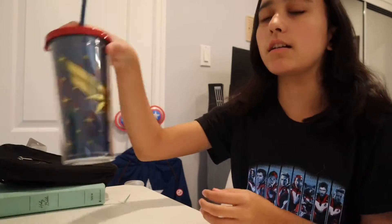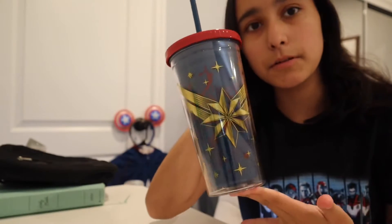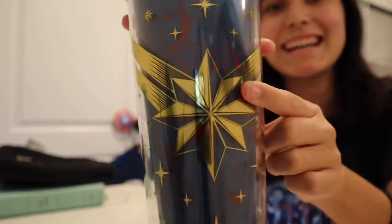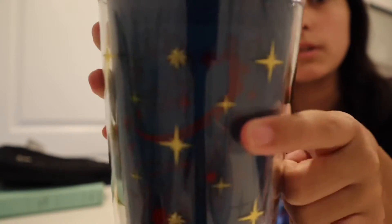Hey guys, welcome back to my channel! In today's video I'm going to be showing you guys what I got from California Adventure. The first thing I got was from my brother's girlfriend — it's a Captain Marvel tumbler. It has Captain Marvel's logo and Captain Marvel right here.